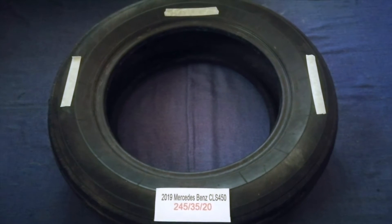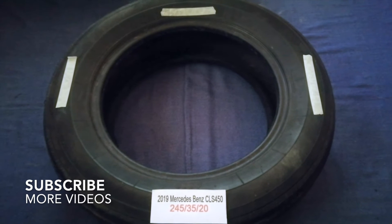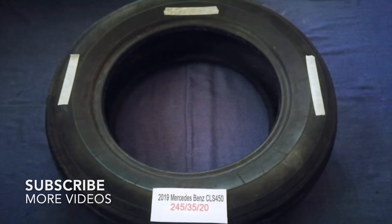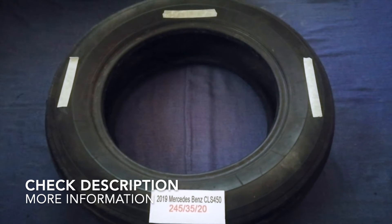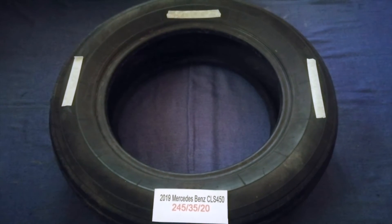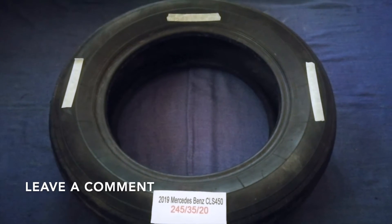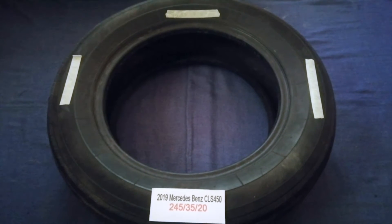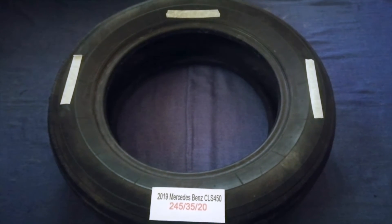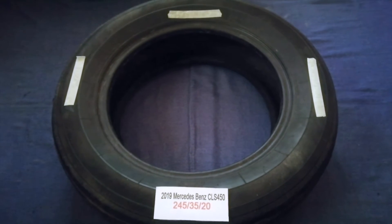Hey guys, welcome back. Today we are going to talk about the tire size for your 2019 Mercedes-Benz CLS 450. If you are looking for the tire size for your 2019 Mercedes-Benz CLS 450, I have already looked it up — just check the video description and I will try to leave the info there as well.